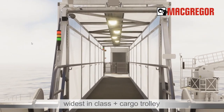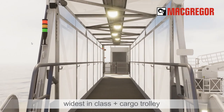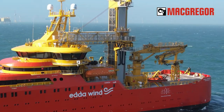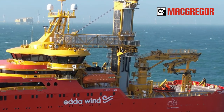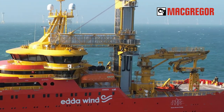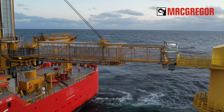The telescoping gangway bridge is the widest in its class, and its stepless design also allows a cargo trolley to ferry heavy equipment easily. Horizon 4 can be custom fitted to integrate the elevator tower with ship decks and cargo areas. It is the market's quietest, most flexible, powerful, and efficient solution for heavy personnel and cargo transfer operations.